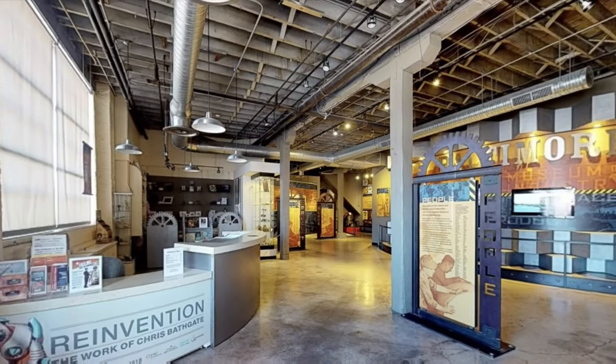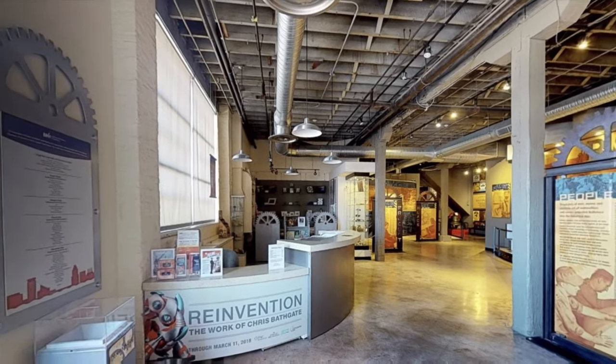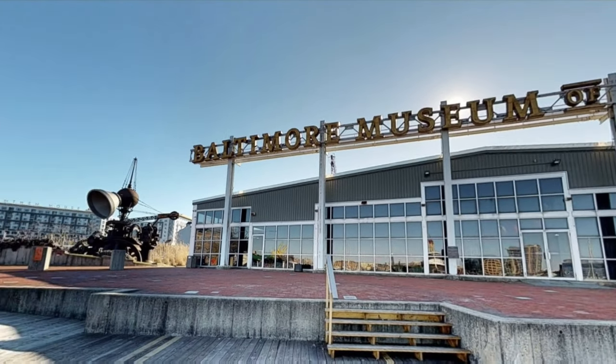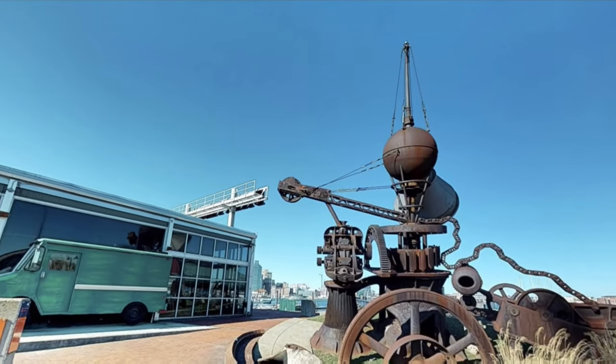The Baltimore Museum of Industry, the museum all about work and those who get the job done, has been lucky to have a hard-working staff and partners that continue to bring our community exciting new programs and initiatives.